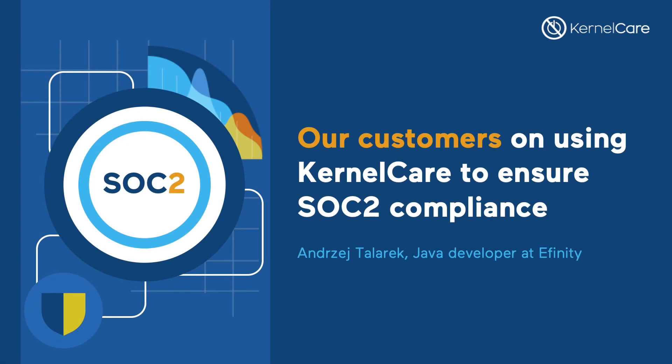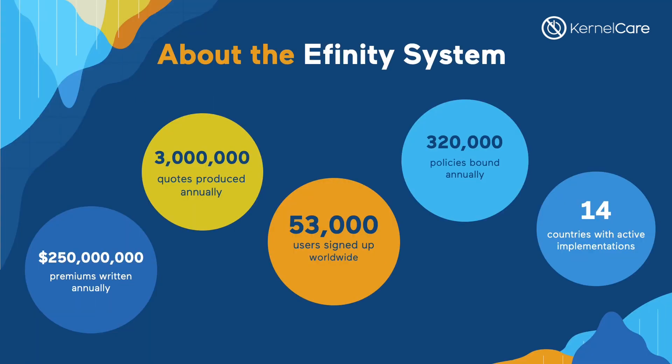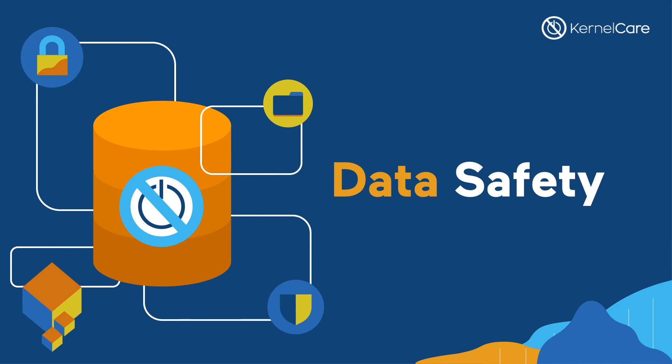Hello, I am a Java developer at Affinity Insurance. We do software consultancy and software development for the insurance industry. I'm going to tell you why we use KernelCare and where it helps us with SOC 2 compliance. We started almost 20 years ago selling the Affinity Insurance system, a Java-based software application for brokers and cover holders. They use it to provide instant quotes and calculate premiums for policies. It also has sales and management information components — everything you need to run an online insurance business. We have clients in 14 countries, so everything runs in the cloud on Amazon AWS, handling millions of quotes per year and hundreds of thousands of policies.